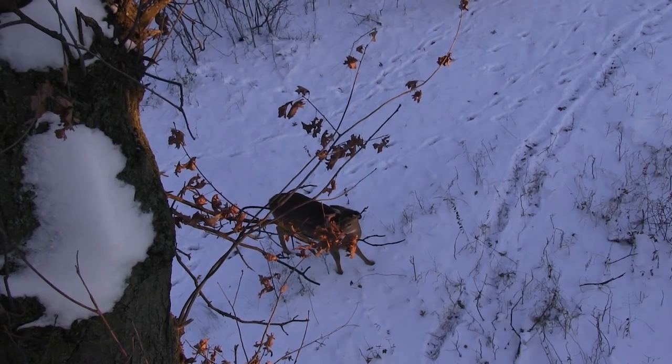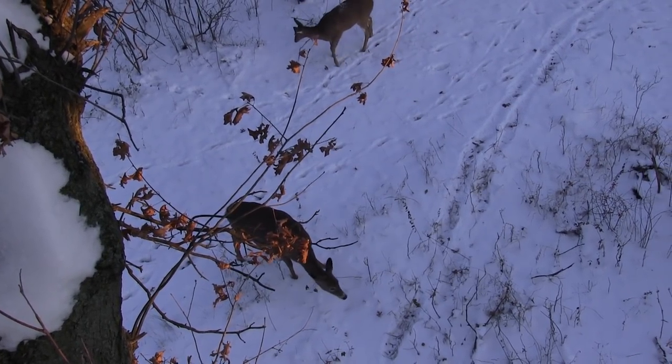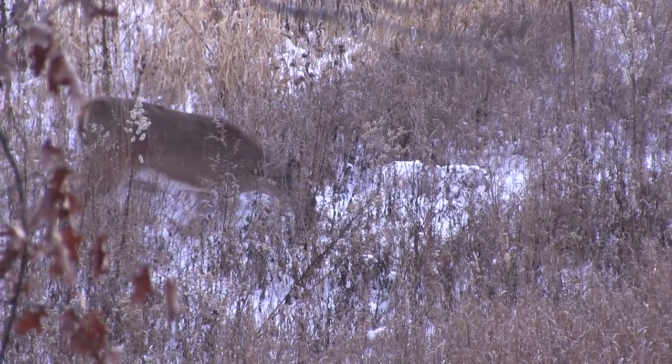But this handgun hunting, man, it doesn't get old. It adds a whole new challenge to hunting deer. I had some does come in earlier and I was gonna shoot one, but between running the camera and they were so close, my movement was real minimal — I couldn't get it done. I didn't think it was any big deal because I had another group of does coming behind.